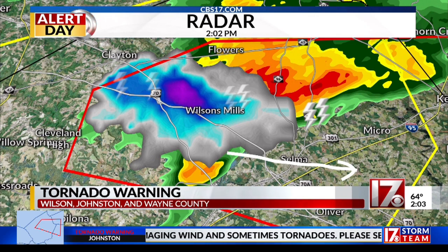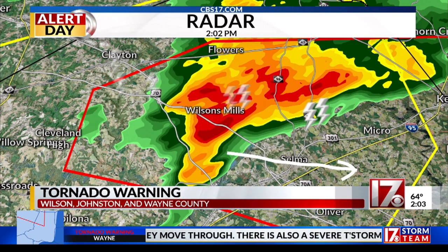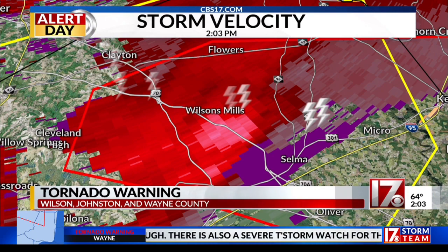That hail area is to the north of that area of rotation, which also lines up and confirms what we're looking at in terms of the specific part of the thunderstorm that is of the greatest concern — with that potential rotation possibly resulting in a tornado touchdown.